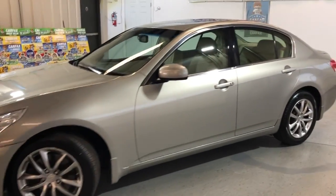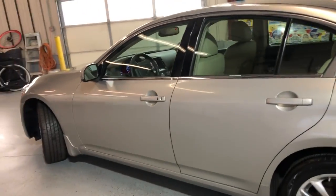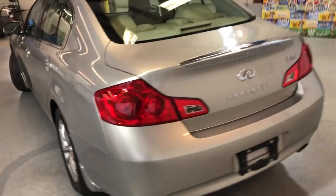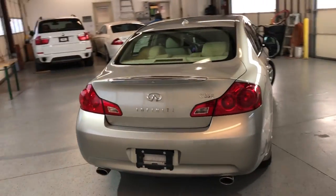Beautiful, very nice and clean, in great shape — a 2008 Infiniti G35X all-wheel drive, with just 91,000 miles on it. Super nice and clean looking body, in great shape.